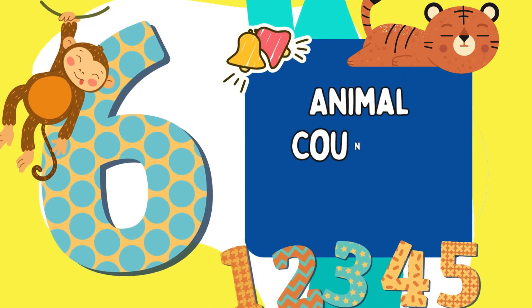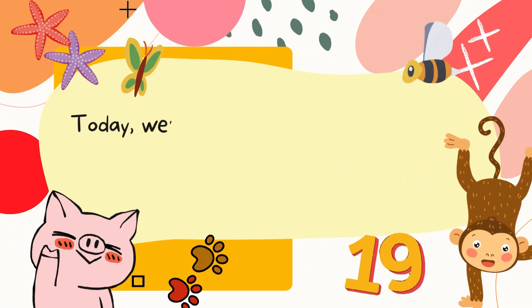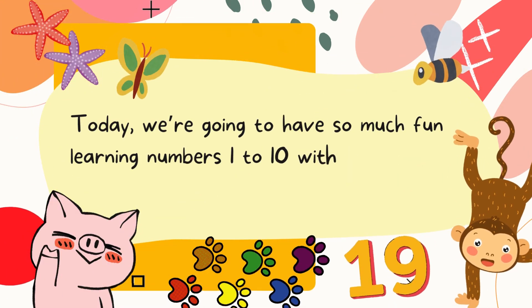Welcome to our animal counting adventure. Today, we're going to have so much fun learning numbers 1 to 10 with the cutest animal friends. Are you ready? Let's go.